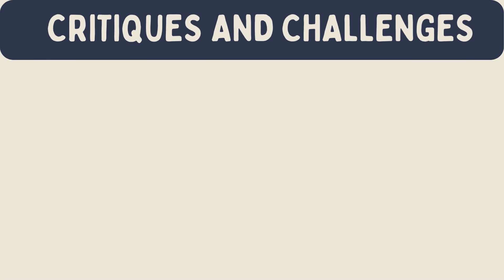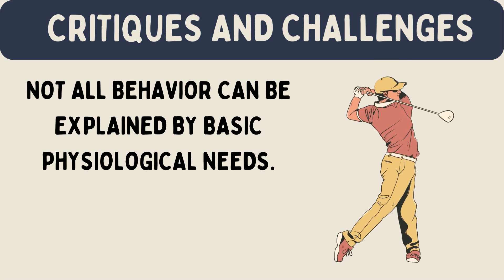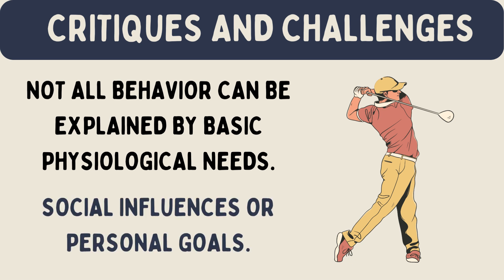Critiques and challenges: while drive reduction theory helps explain a lot about human behavior, it's not without its criticisms. Some psychologists argue that not all behavior can be explained by basic physiological needs. For example, why do people take risks or pursue hobbies that don't fulfill any immediate needs? Critics suggest that there might be other factors at play, like social influences or personal goals.